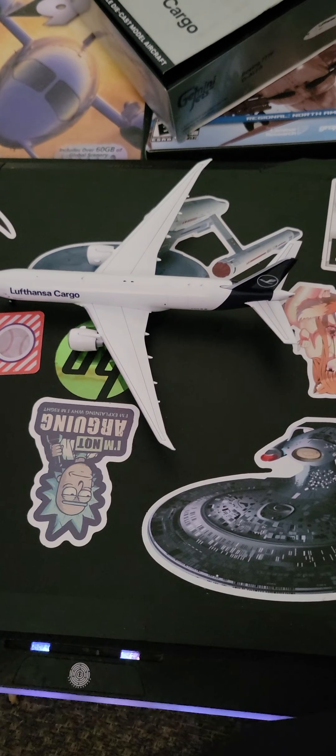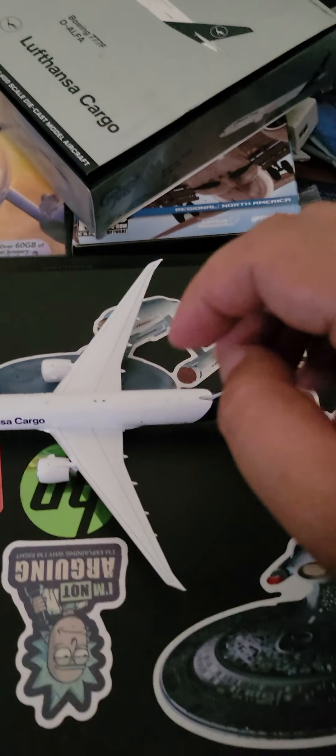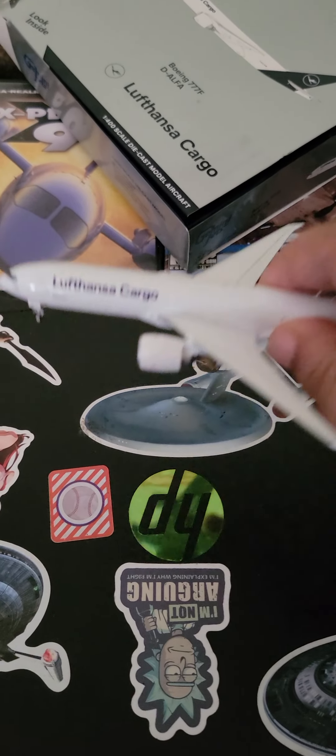Here it is outside of the box. You have the cockpit, you have the nose, you have the front landing gear, and the L1 door.